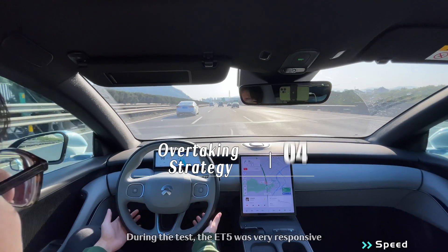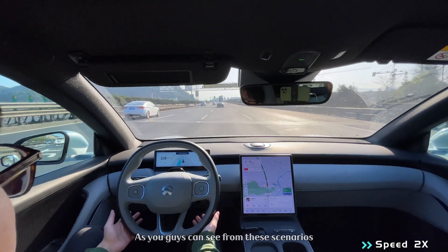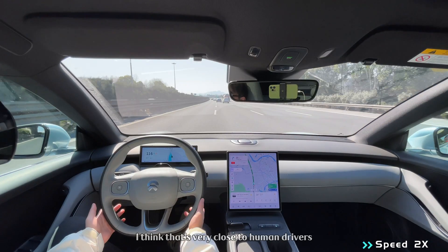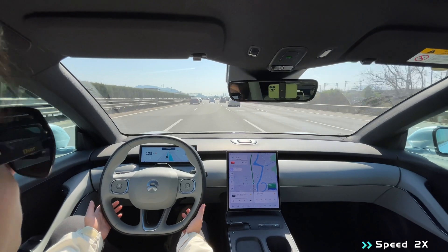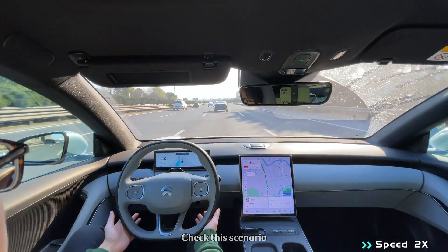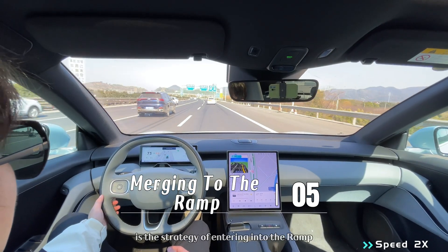During the test, the ET5 was very responsive when overtaking low-speed vehicles. As you can see from these scenarios, without much hesitation it detects slow vehicles very quickly — I think that's very close to human driver behavior. However, sometimes the reaction can be a bit too sensitive, as you can check in this scenario.